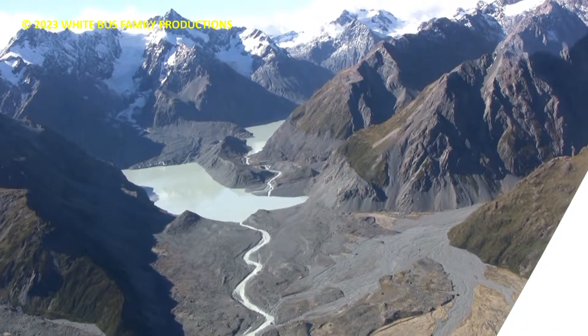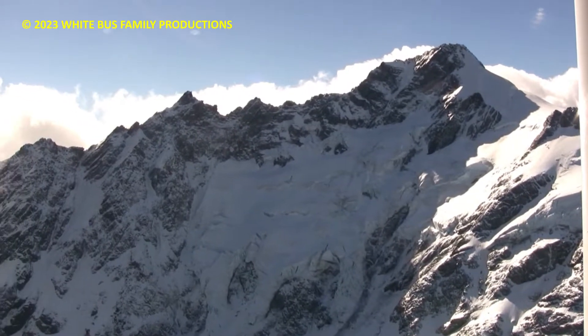Sealy Pass is just to the north of us — it's one of the lower passes through to the west coast.